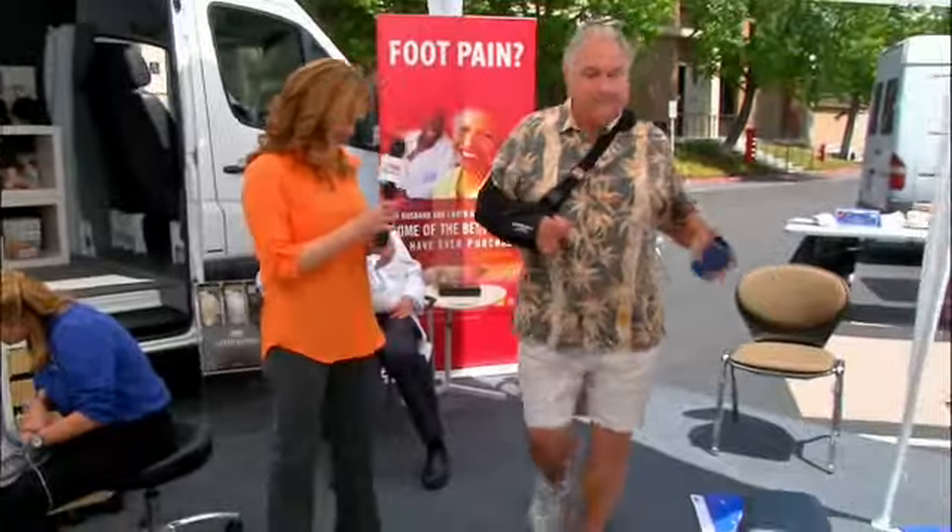Goodfeet has changed my life from one of having a sore back and sore feet to one where I don't have that anymore, and for that I'm thankful. It was walking into the store in terrible pain and walking out of the store pain-free. I wish people could feel how my feet feel — it's amazing. Goodfeet arch supports take away pain, plain and simple, to allow people to get back to their day-to-day activities pain-free.